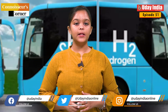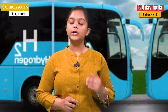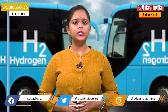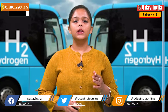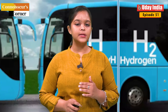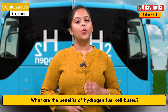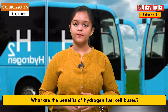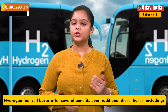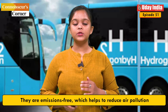Where will the hydrogen fuel cell bus service operate? The hydrogen fuel cell bus service will initially operate in Leh, a high altitude cold desert region in the Union territory of Ladakh. Leh is a popular tourist destination and the hydrogen fuel cell bus service is expected to help reduce air pollution in the region. Hydrogen fuel cell buses offer several benefits over traditional diesel buses — they are emission free, which helps to reduce air pollution.